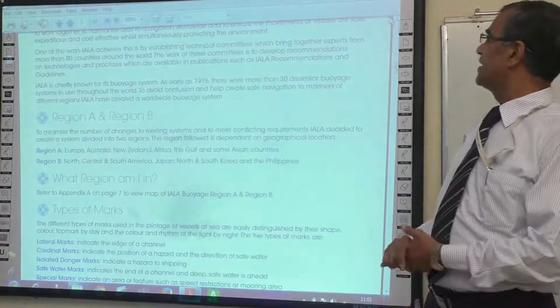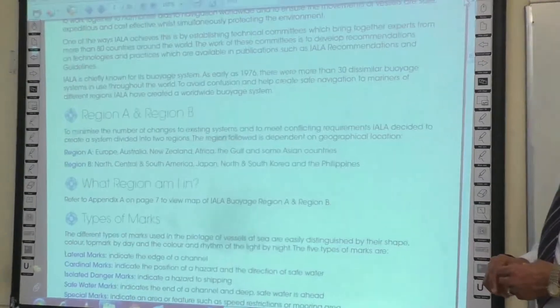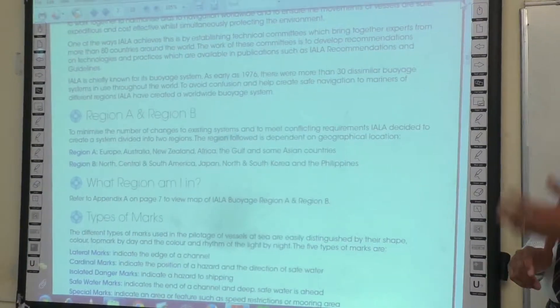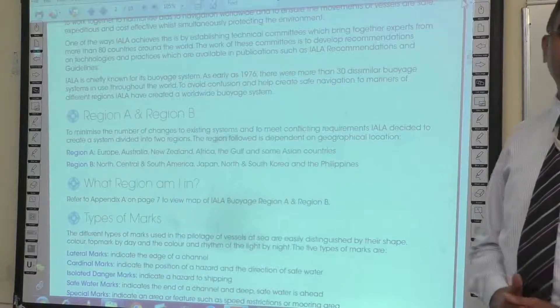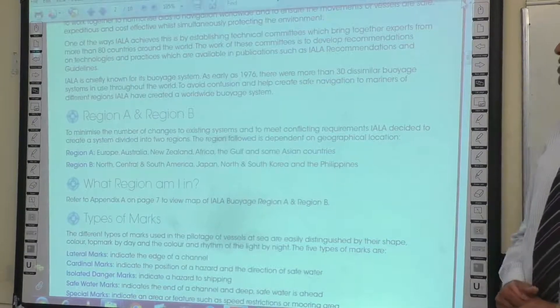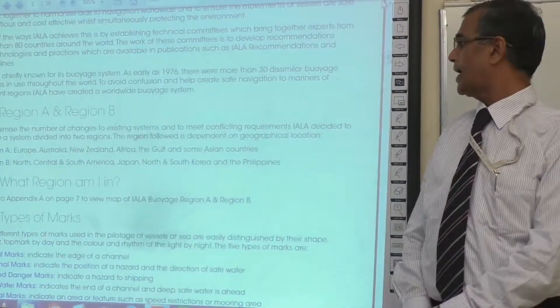One of the ways IALA achieves this is by having bi-directional technical committees to bring together experts from more than 80 countries worldwide. The work of these committees is to develop and give recommendations. Now the regions of the world are divided into two regions.